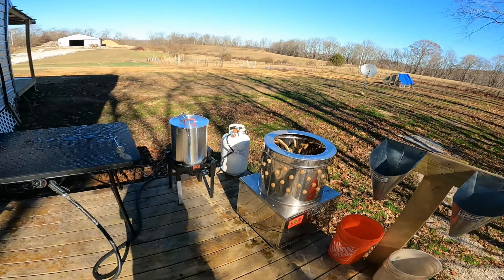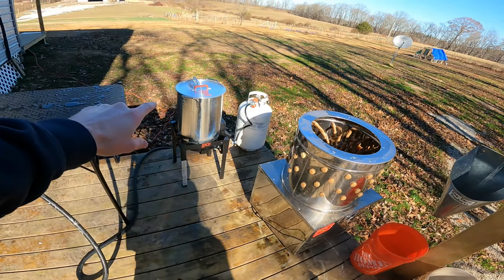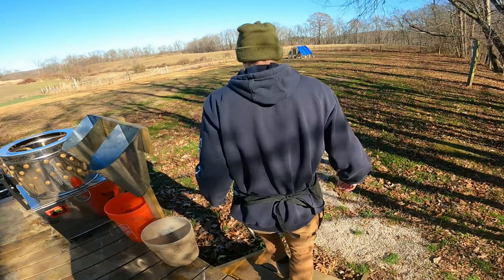Alright, we've got our chicken butchering set up here. We've got kill cones, a chicken plucker, a scalder, and then the processing table. Chicken time.